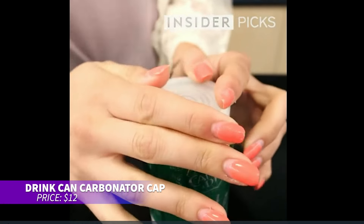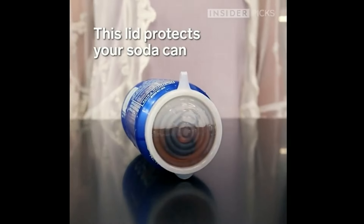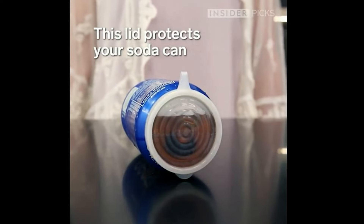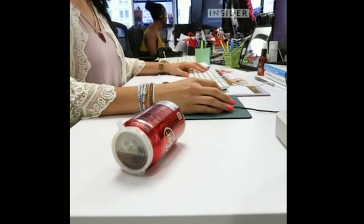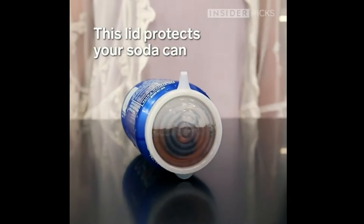Looking for a way to keep your soda fizzy longer? These lightweight can lids are the solution. They fit standard cans and keep drinks carbonated at outdoor events like BBQs or camping. The lids cover the entire top, keeping your beverage safe and clean. Plus, they're reusable.